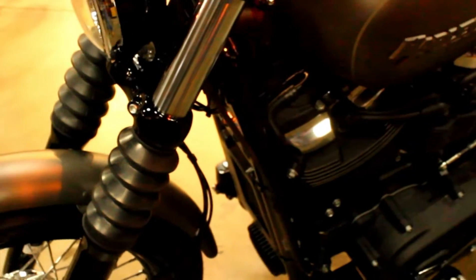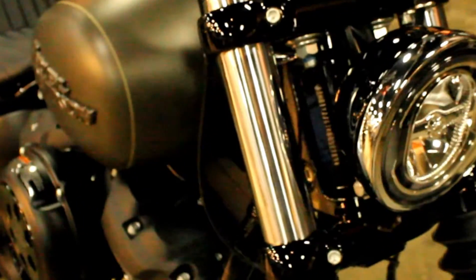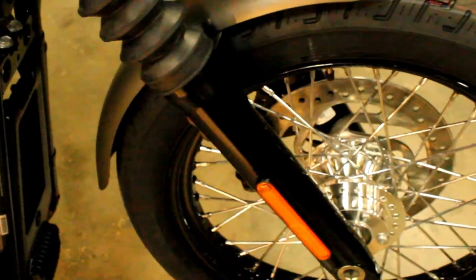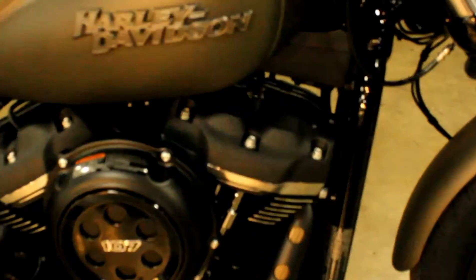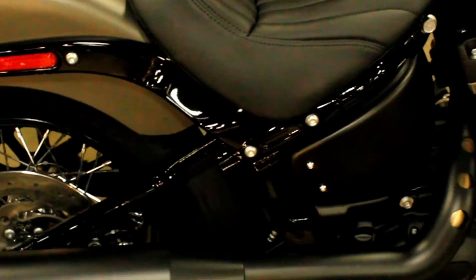In 2019, no more 103s — the smallest engine offered is the new 107 cubic inch V-twin Milwaukee 8. A little more power than the 103, and a lot more smooth.